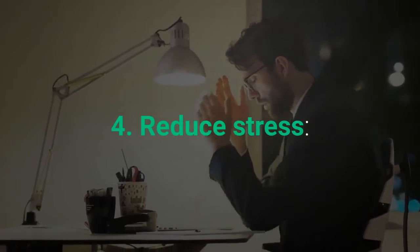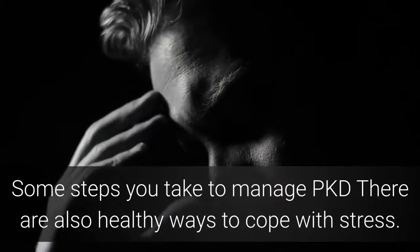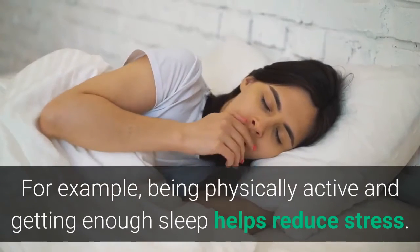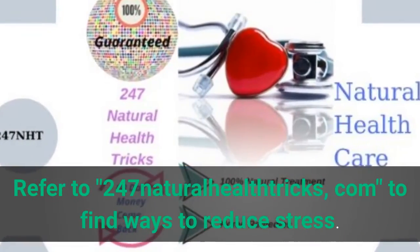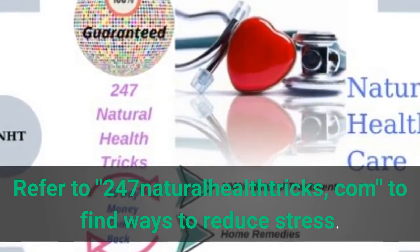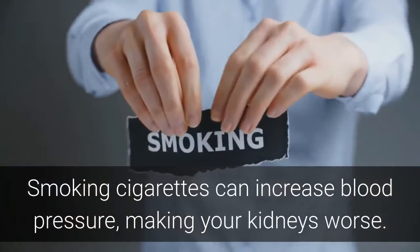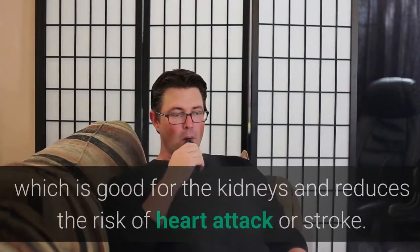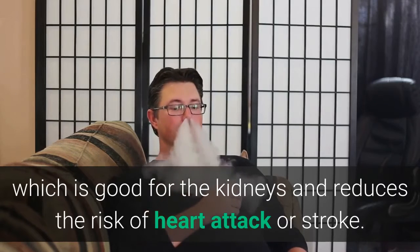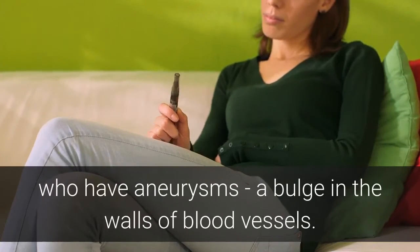4. Reduce Stress: Prolonged stress can increase blood pressure and even lead to depression. Some steps you take to manage PKD are also healthy ways to cope with stress — for example, being physically active and getting enough sleep helps reduce stress. 5. Stop Smoking: Smoking cigarettes can increase blood pressure, making your kidneys worse. Quitting smoking will help you reach your blood pressure goal, which is good for the kidneys and reduces the risk of heart attack or stroke. Quitting smoking is even more important for people with PKD who have aneurysms.